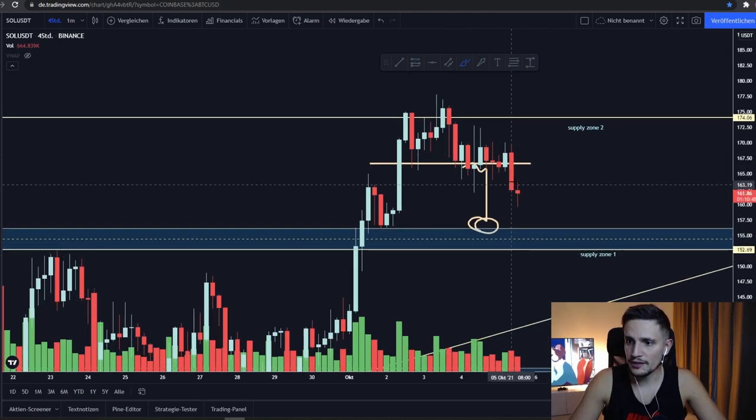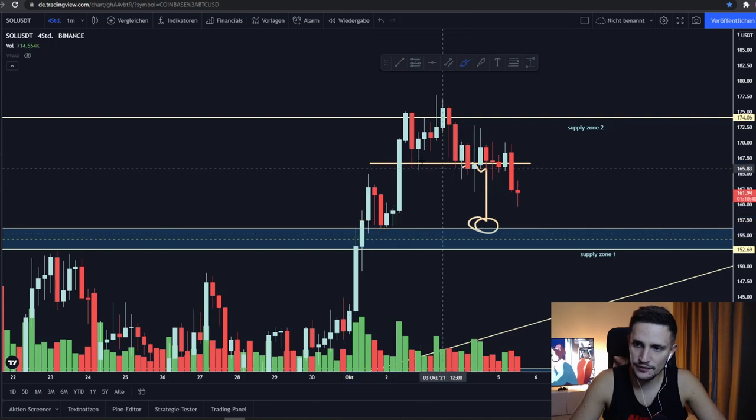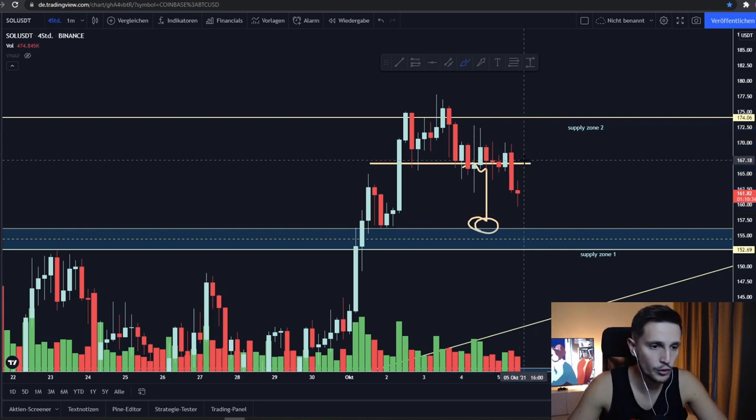The problem I'm seeing right now is that we are building a head and shoulders pattern on the four-hour time frame. If you take a look, we have the left shoulder here, then the head, and then the right shoulder — and that would be quite bearish in the immediate short term for Solana.